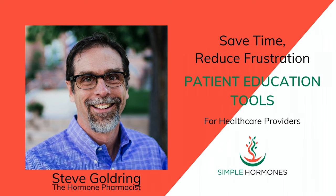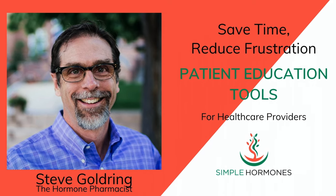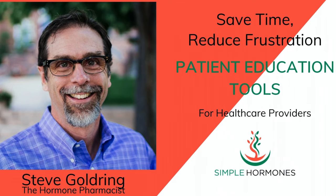I'm Steve Goldring. I help both patients and healthcare providers with easy-to-understand patient education resources through my simplehormones.com website, especially about hormone optimization. If you're a hormone optimization provider, I'd love to get your information on my hormone provider database so I can help you find new patients.